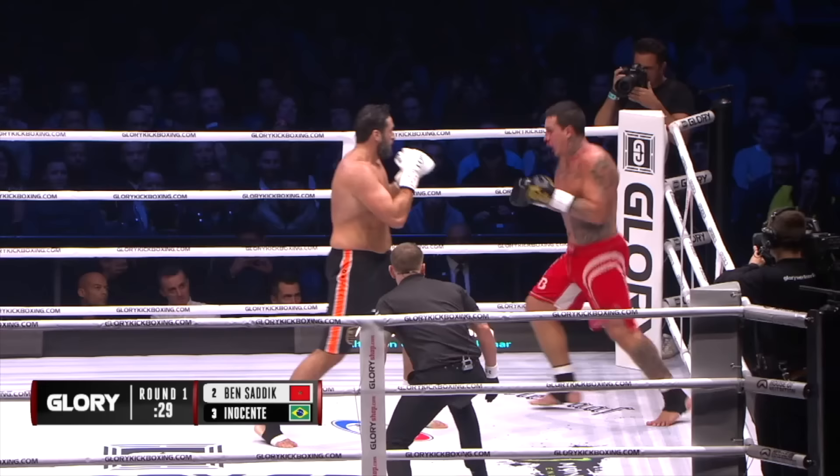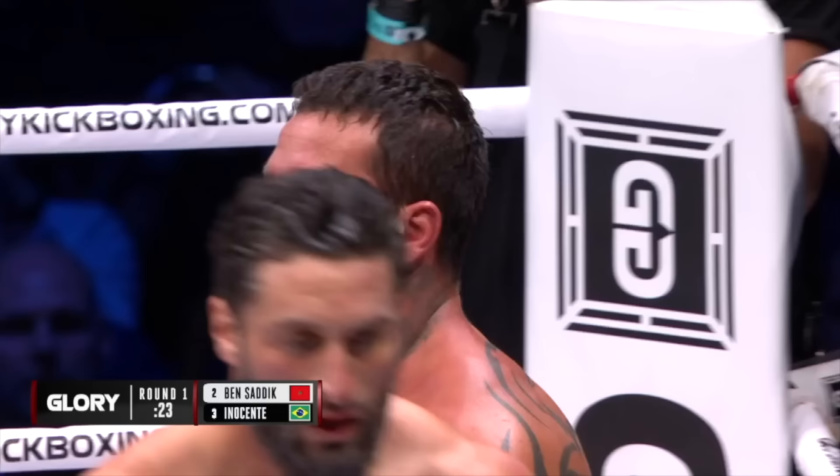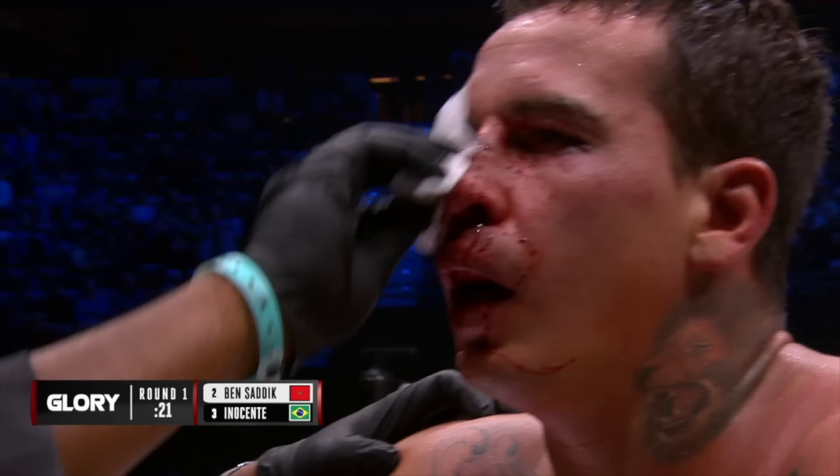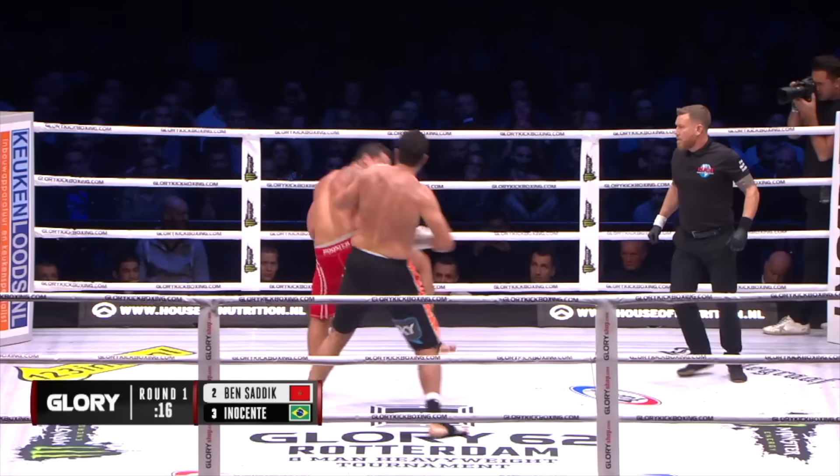This is what tournament kickboxing is about. And the referee's gonna take a look at Guto. Right on the bridge of the nose — probably from one of those shots. What can Guto do now, besides just survive?